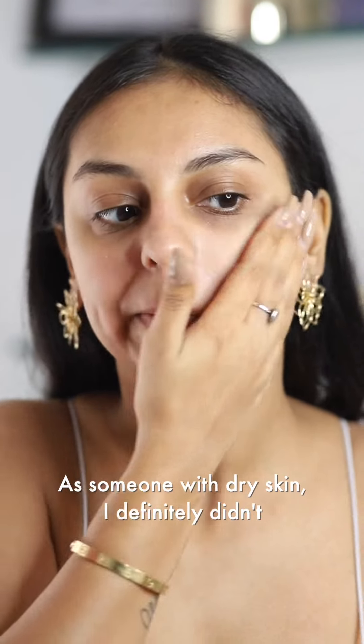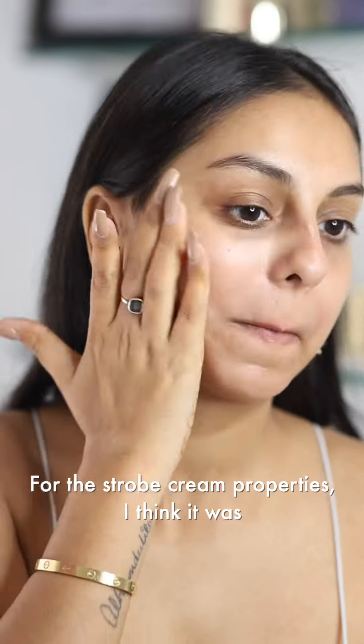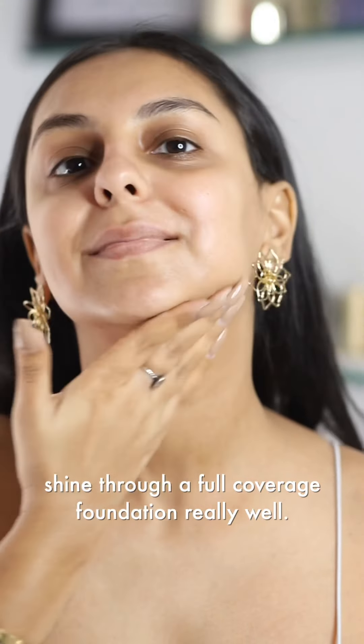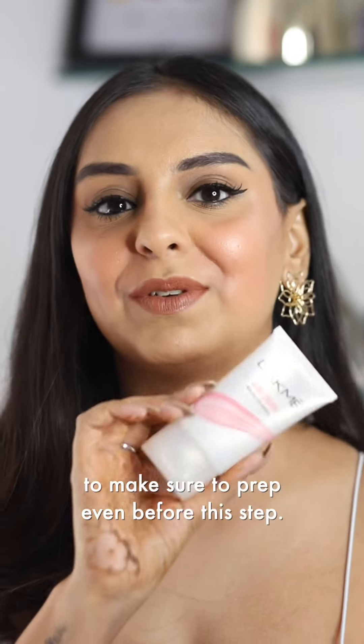As someone with dry skin, I definitely didn't find this very nourishing for the skin. For the strobe cream properties, I think it was absolutely fantastic and I could see the dewiness shine through a full coverage foundation really well. Just that the next time I use it, I'm going to make sure to prep even before this step.